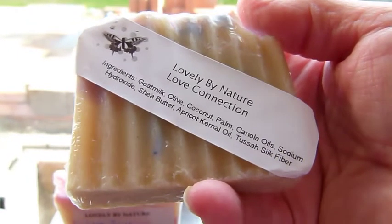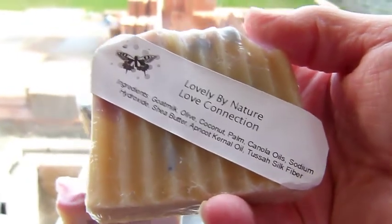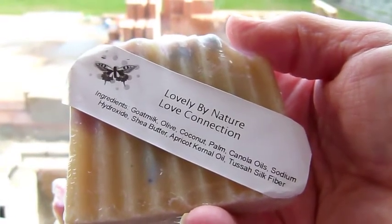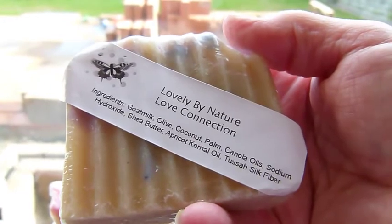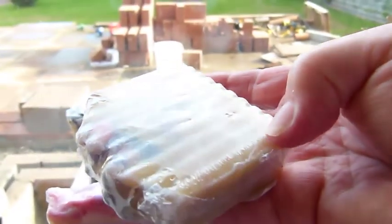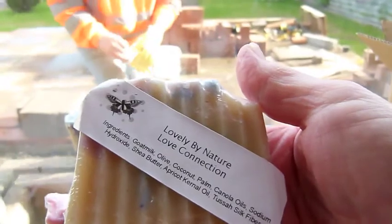Declan's playing on a game if you're wondering what the racket is. So we've got goat milk, olive, coconut, palm, canola, shea butter, apricot kernel oil, and she also uses tussah silk fiber.